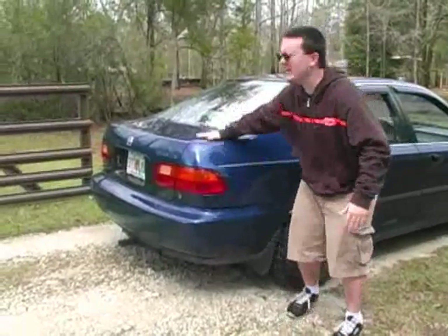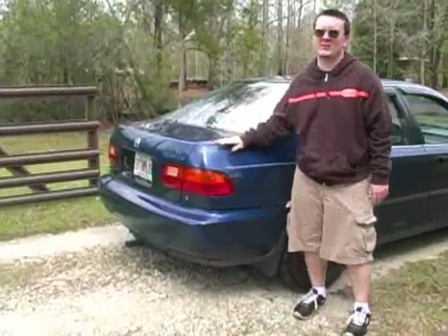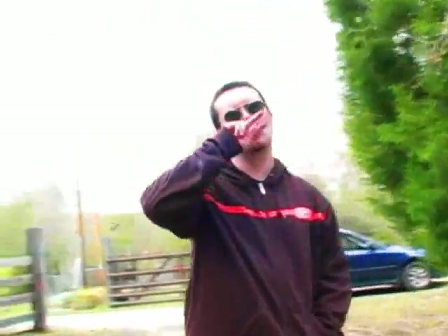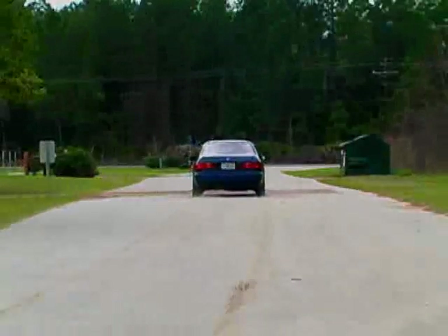So check this out — what do you think happened when this thing hit 250,000 miles? BAM! That's what happened. Although, mathematicians suspect that there may be even larger numbers. BAM! BAM! BAM! BAM! Take care.